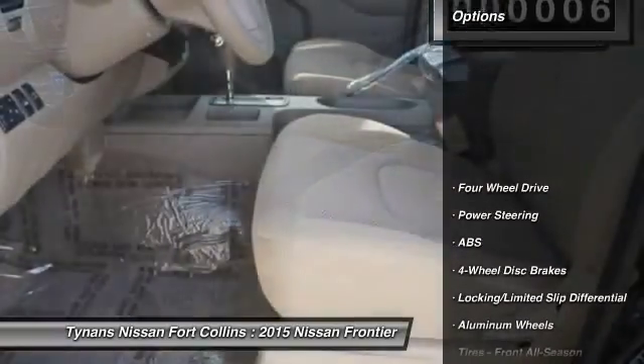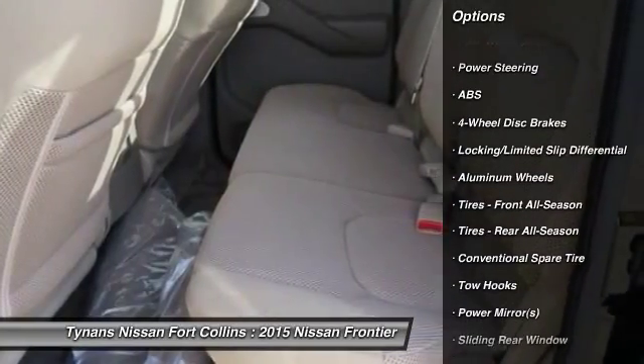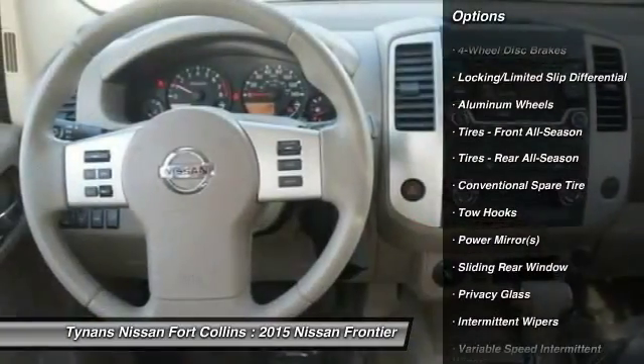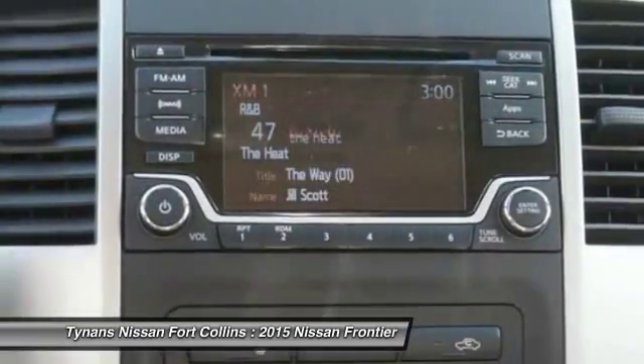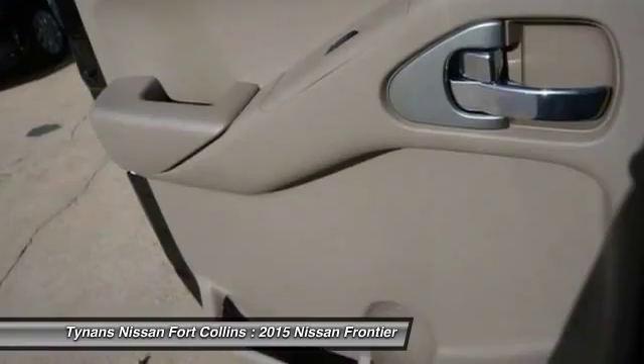Here are some of this vehicle's great options: stability control, traction control, anti-lock braking system, steering wheel audio controls, air conditioning, adjustable steering wheel, power steering, driver airbag, keyless entry, and cruise control.